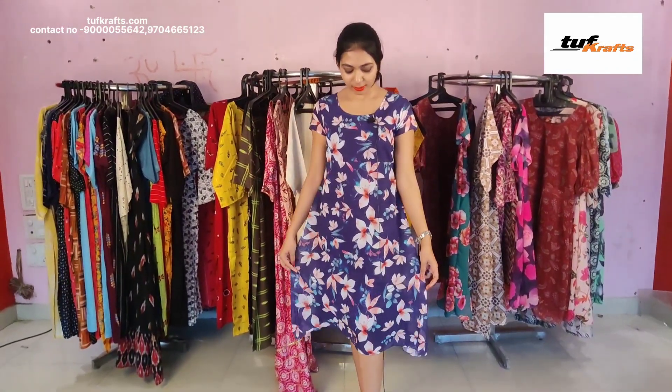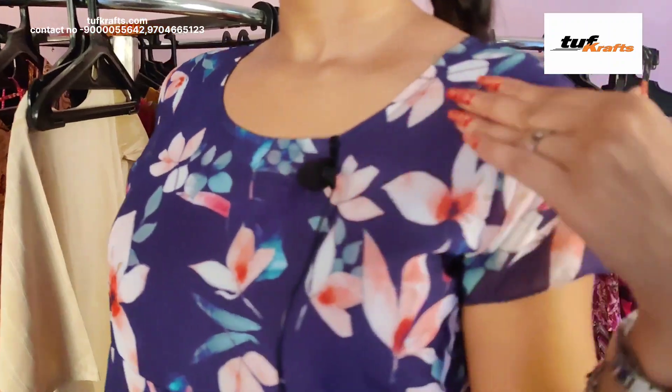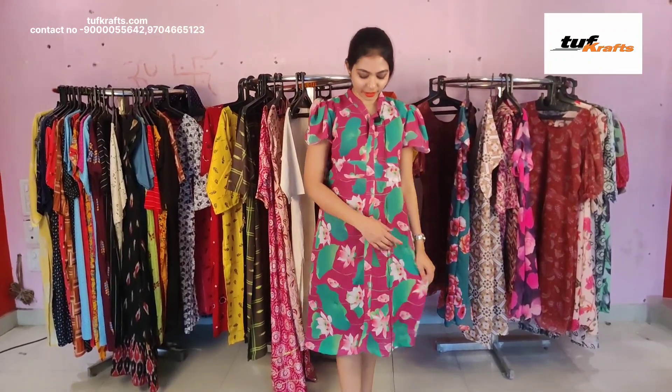This is a pure georgette frock and it has got crepe lining inside it. It has a floral print on it and the length of this dress is 42 inches. This is the neck design and it has got short sleeves. This dress is available in the size small, medium, large, XL, and double XL.